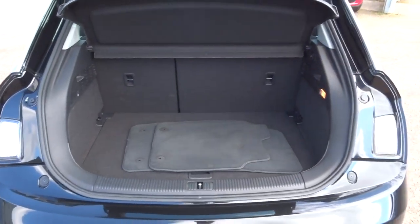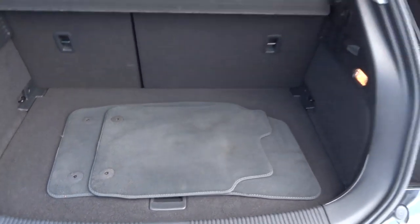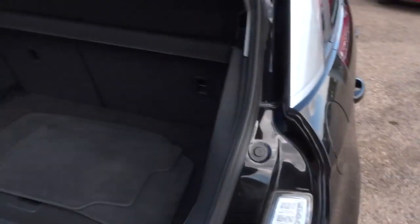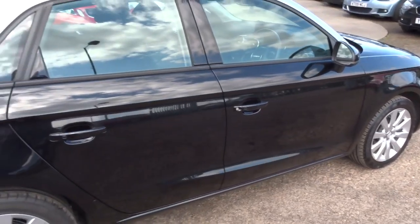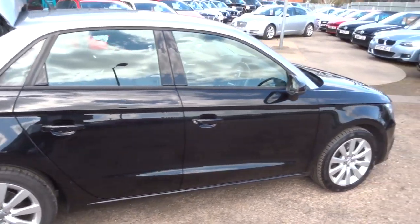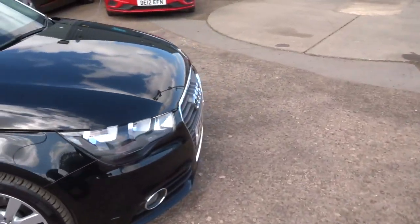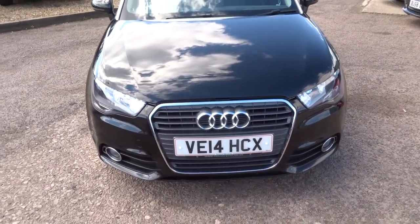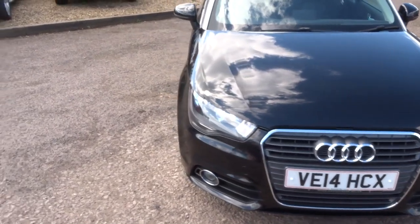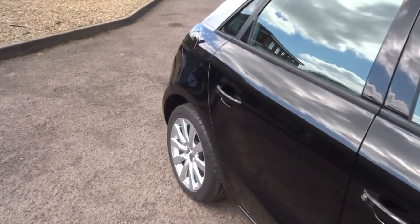Obviously it's a family car but with a nice sporty feel to it, so it suits anybody's needs. Let's have a look in the boot. The seats fold down to give you extra room in the back — there are mats in there as well. Let's have another walk around to give you an idea of what the car is like. Let's have a look at the front of the car — I always think the front of these Audis looks fantastic.